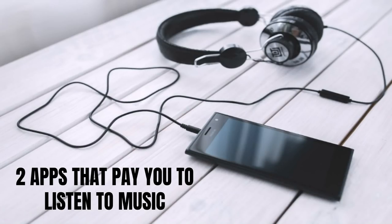Hey guys, Justin Bryant here from selfmadesuccess.com. In this video I'm going to show you two apps that pay you to listen to music. They're both free apps you can get for both Android and Apple devices. They're really more known for use on their websites, but if you want to do this on the go and make a little bit of extra cash, you can do that with these two apps.